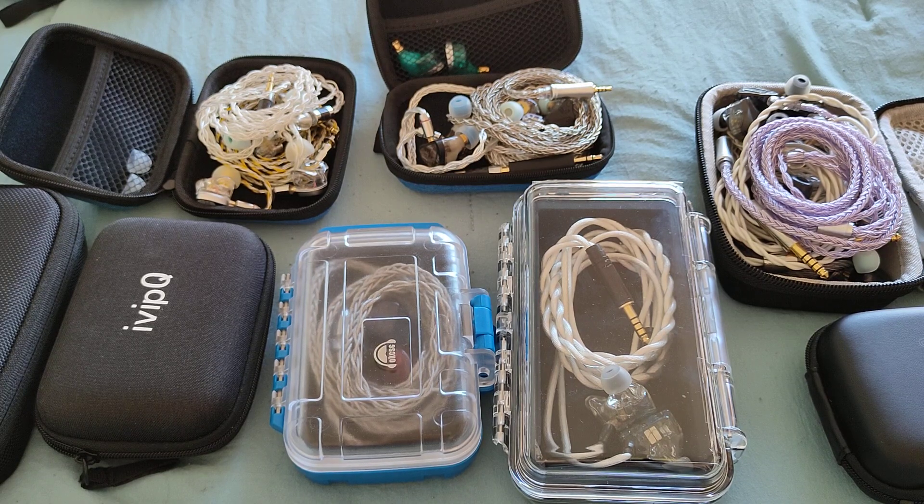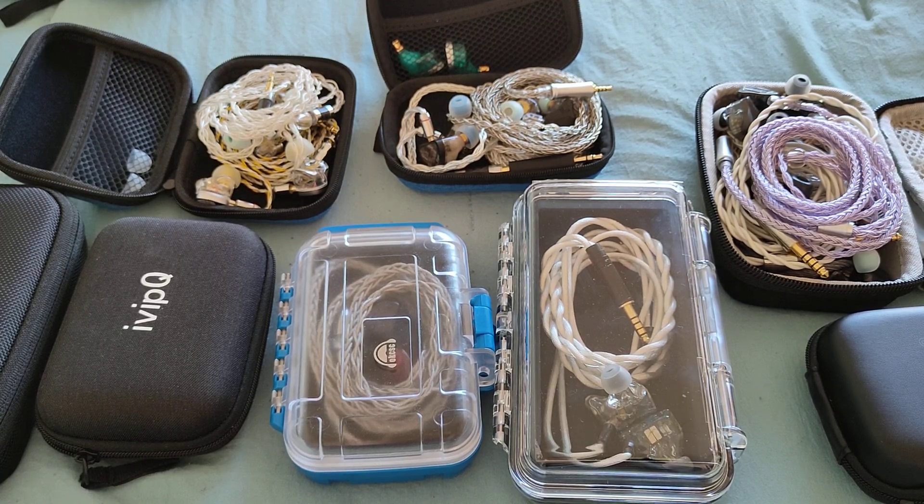Pushing prices up a little, I'll now consider the up-to-$50 range. There are also some very interesting IEMs worth considering here. I'll also mention some which have been substituted by newer models, but if you can still find them at a good price, definitely consider them.